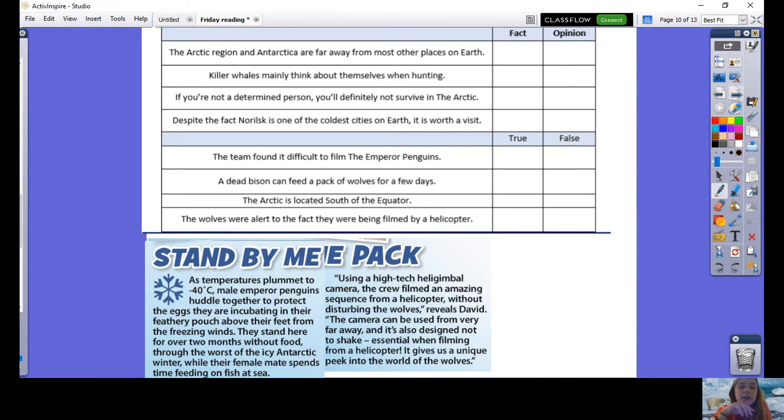The Arctic region and Antarctica are far away from most other places on earth — that is a fact. 'Killer whales mainly think about themselves when hunting' — it's hard to know what a killer whale thinks about, so I'd say that one's an opinion. 'If you're not a determined person, you'll definitely not survive in the Arctic' — we've got the word 'determined,' an opinion word. 'Despite the fact that Norilsk is one of the coldest cities on earth, it's worth a visit' — 'worth a visit' is definitely an opinion.